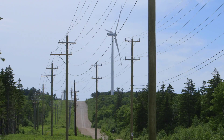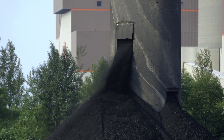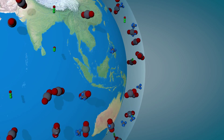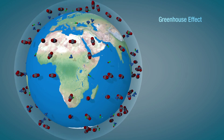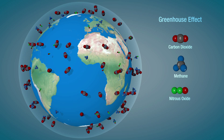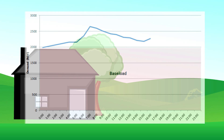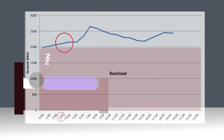Each fuel or energy source has its own benefits and its own drawbacks. There's price to consider of course, but we also need to weigh each fuel's environmental impact and its predictability — because there are peak times of the day when a lot more electricity is demanded than at 3 in the morning when most people are asleep.